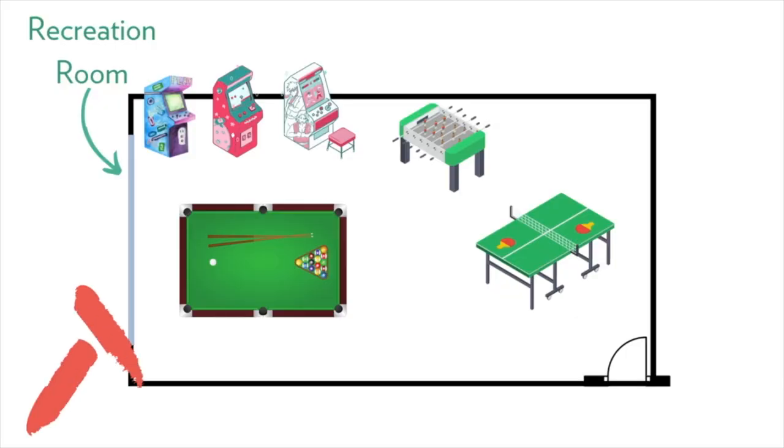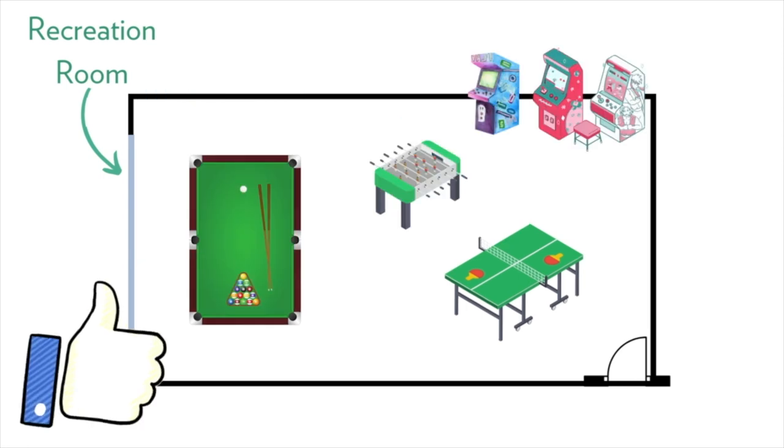Tip number three: think about how each item in your games room interacts with the others. You don't want to be taking a shot at pool and hitting an arcade machine behind you. You might have arcade games near the bar area overlooking the pool area, so when you're playing pool it's not interrupted. Make sure all the items interact with each other well so you have a nice flow throughout your recreation area.